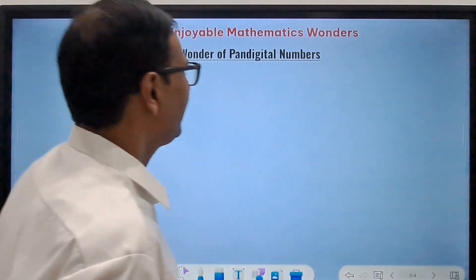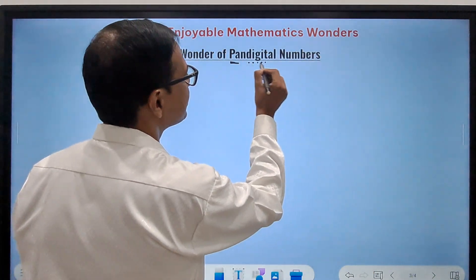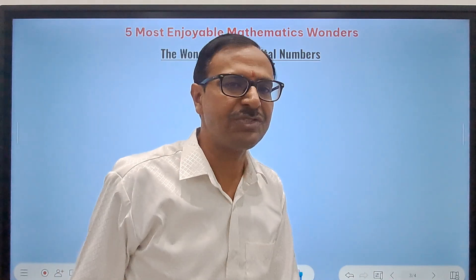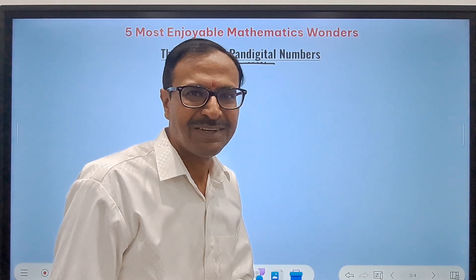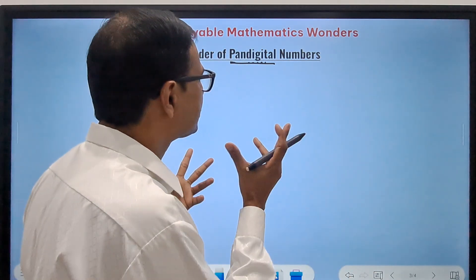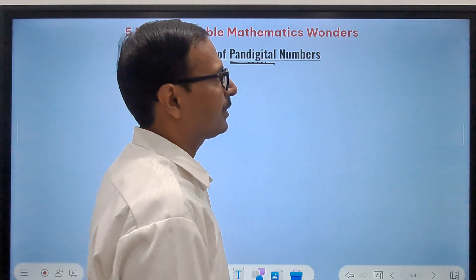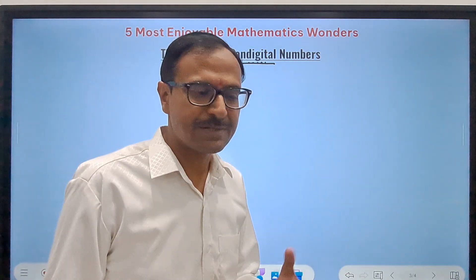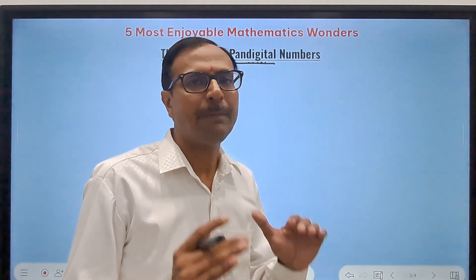The fourth wonder involves pan-digital numbers. 'Pan' means all — like pan-India means entire India. Pan-digital means a number or expression containing all 10 digits: 0, 1, 2, 3, 4, 5, 6, 7, 8, 9. A number like 2,468,013,579 is pan-digital because it contains all digits from 0 to 9. There can also be a zero-less pan-digital number, which contains only digits 1 through 9 in any order.